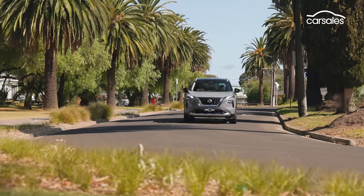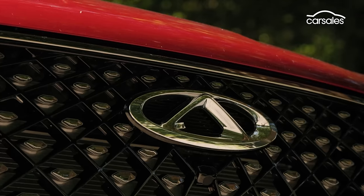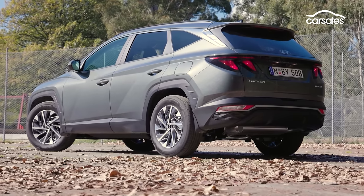We drove 14 different models lined up around a price point of $50,000 or as close as press fleet availability would allow. Sadly the Chery Tiggo Pro 7 couldn't make it and the Hyundai Tucson fell over at the last moment, though that's about to be updated anyway.